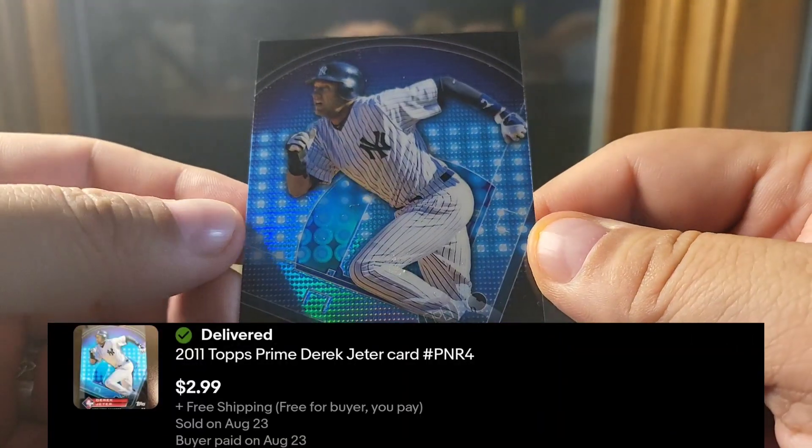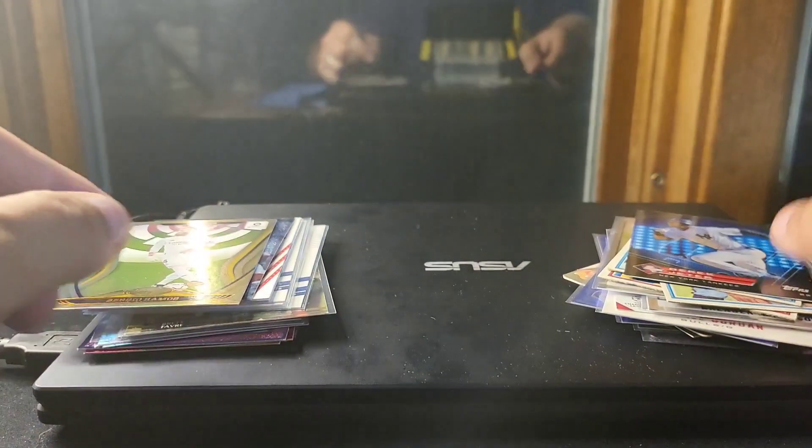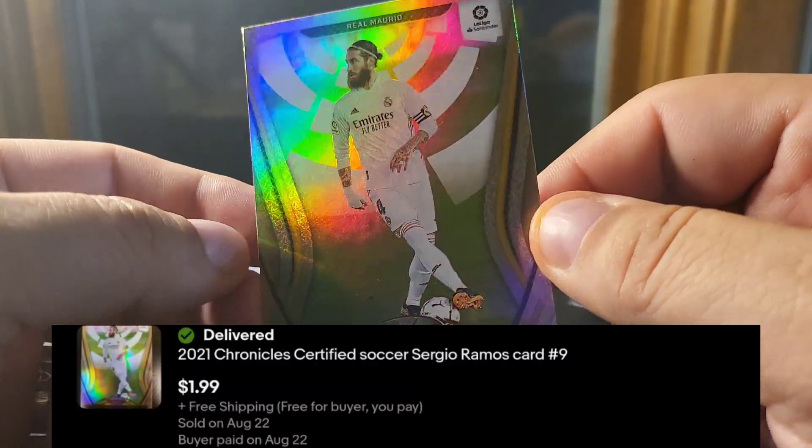Fresh out of the giant lot of Jeters, I sold this Topps Prime. Another soccer card — this is Sergio Ramos out of Chronicles Certified.